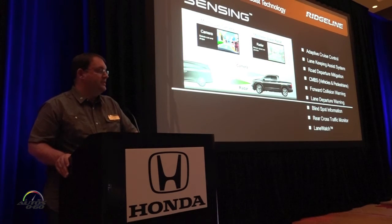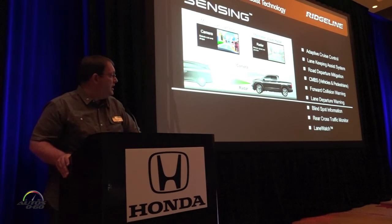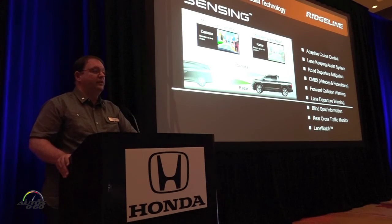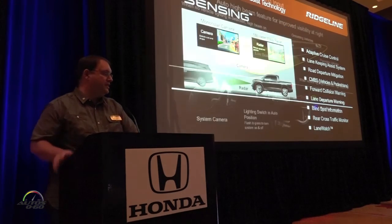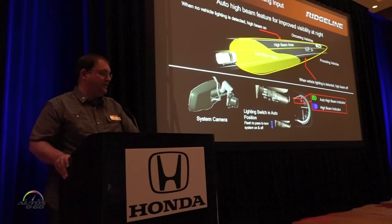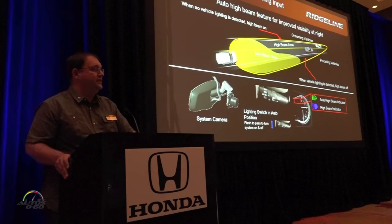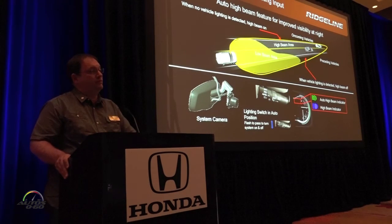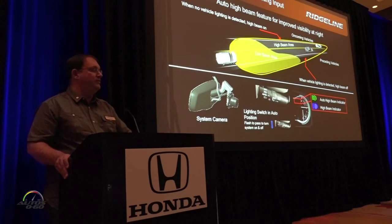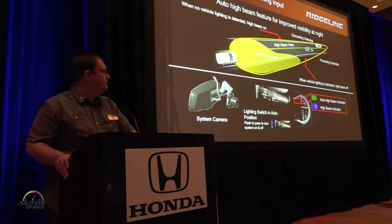As Jeff mentioned, the Honda Sensing technology is basically unmatched in this category, especially when you include the other features — blind spot information, cross traffic monitor, and Lane Watch. It really gives us a clear advantage over other competitors in this segment. One additional feature is the auto high beam — no midsize truck offers this feature. It's a pending IIHS Top Safety Pick Plus feature for years down the road, but we've already applied this technology, so we're already prepared for the future.